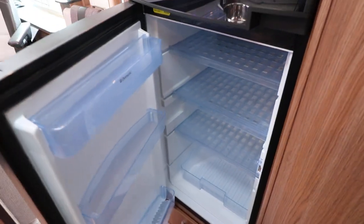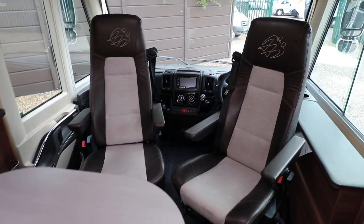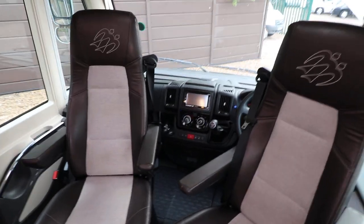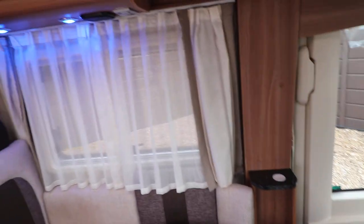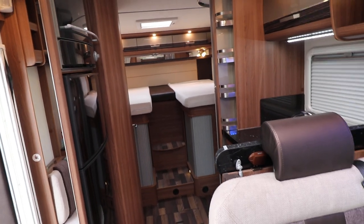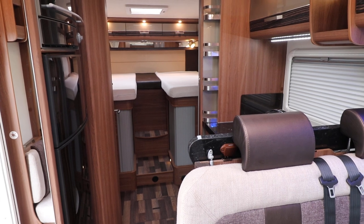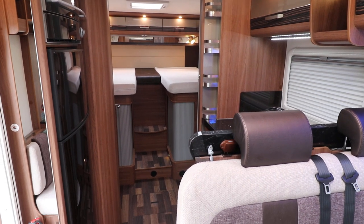At the front there's cruise control, air conditioning, driver and passenger airbags, electric windows and mirrors, a reversing camera, and full cab lining. The motorhome has a Truma heating and hot water system. If you're interested in viewing it, you can contact us on 0011 5930 3140.